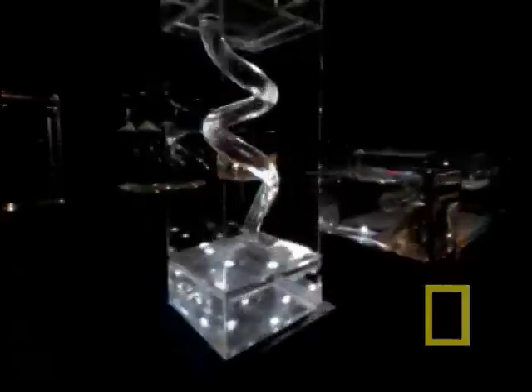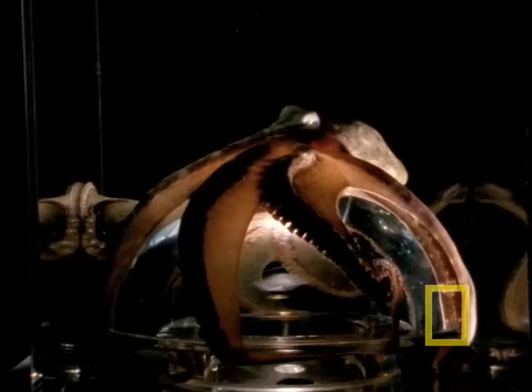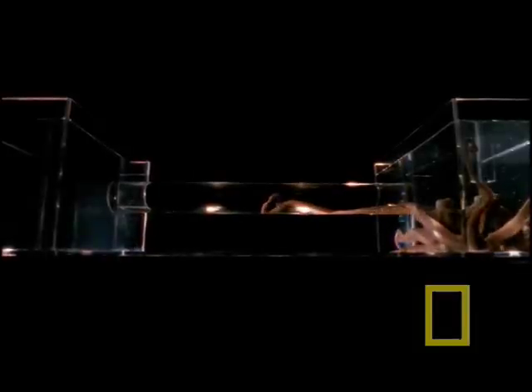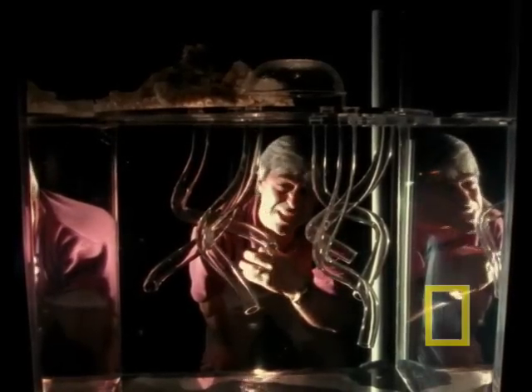To better understand the abilities of these unique sea creatures, Mike has crafted ten specially designed plexiglass tanks — the ideal window into their world. People have seen octopus in the field for a long time, but no one actually knew what they were doing. So we built these sets to give us kind of an x-ray vision.